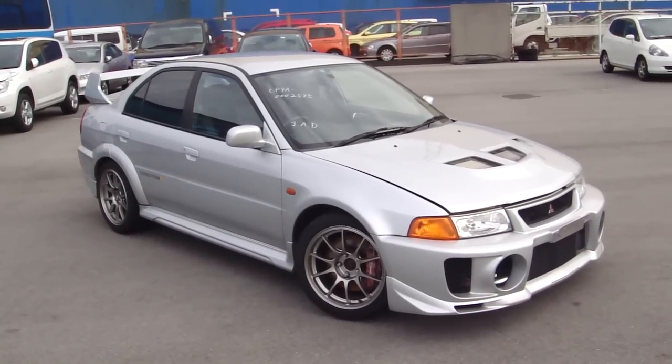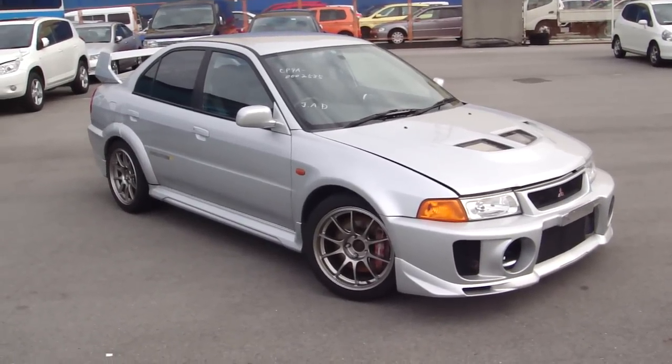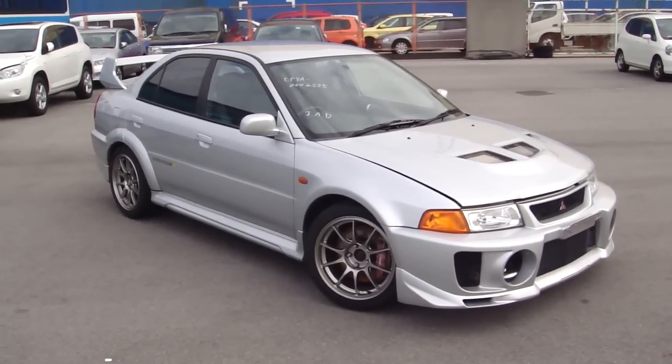Hello Edward Lee customers, coming to you today from Osaka, Japan, giving you a sneak peek on the latest EVO 5 we've got coming to you soon.